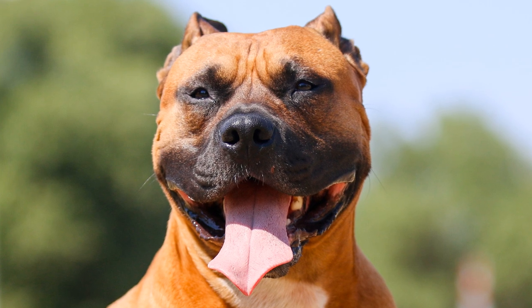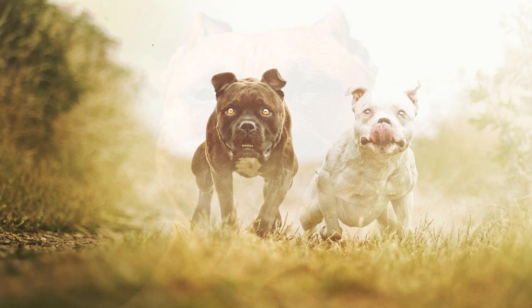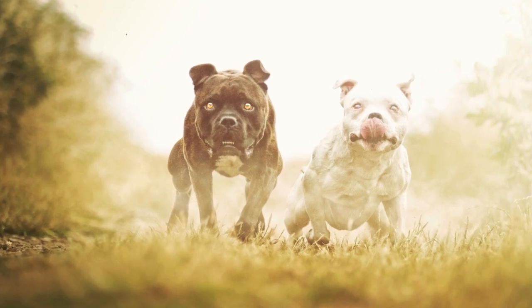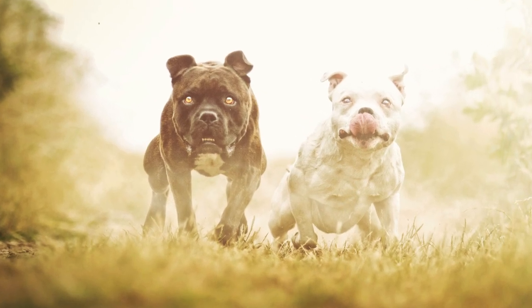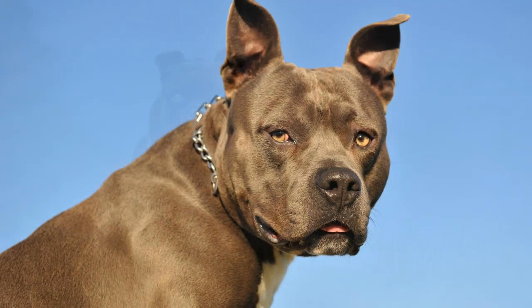Eingesetzt wurden diese Hunde damals im Hundekampfsport, in Arenen, wo Hunde gegen Dachse, Hunde gegen Hunde oder auch Hunde gegen Ratten antraten. Diese Kämpfe wurden letztendlich im Jahr 1835 verboten.